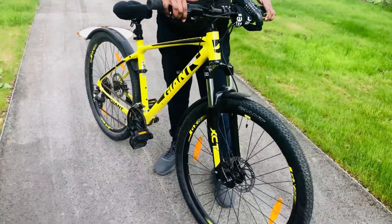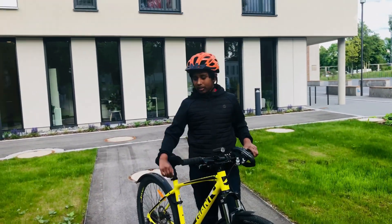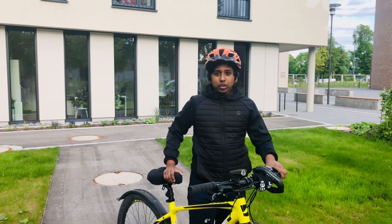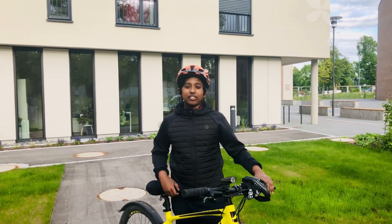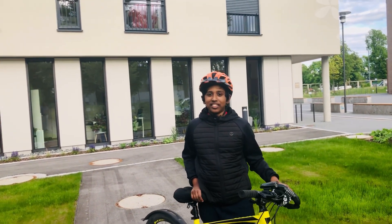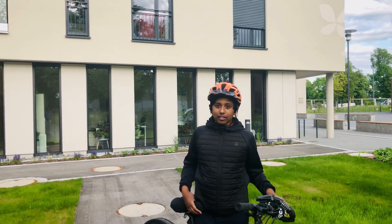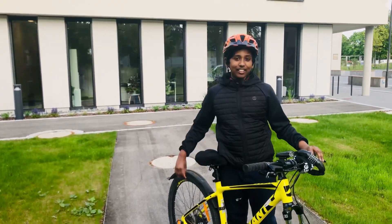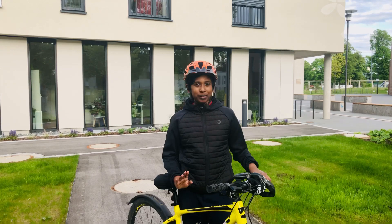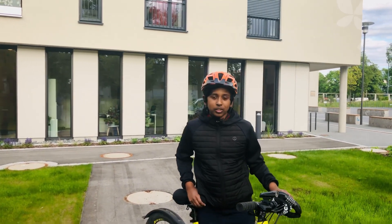Front and rear brakes are also mandatory here in Germany. Night reflectors are also mandatory. The usual price of this type of cycle is around 500 euros generally, but my bike with discounts was 300 to 350 euros. If you want a battery-powered e-bike, that's about 1,000 to maybe 2,000–3,000 euros minimum.